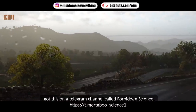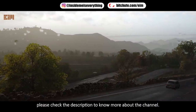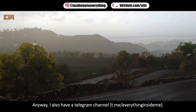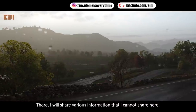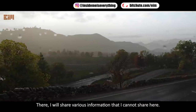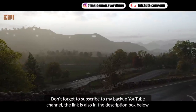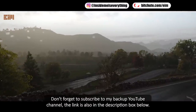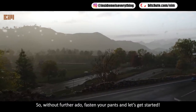I got this on a Telegram channel called Forbidden Science. Please check the description to know more about the channel. I also have a Telegram channel where I will share various information that I cannot share here. Don't forget to subscribe to my backup YouTube channel — the link is also in the description box below. So, without further ado, fasten your pants and let's get started.